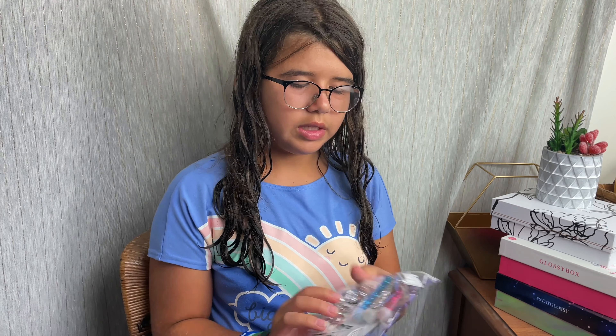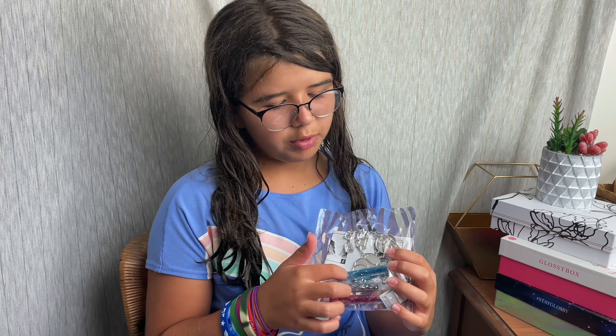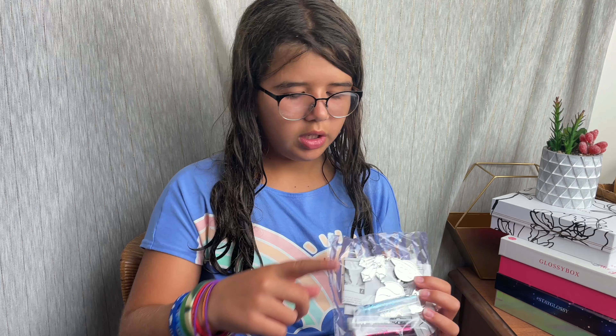First, this is a DIY pin kit. You make the little pins — you put the glitter, and then it comes with this glue. So you put it in, then you put the glitter, and it makes these glittery pins, and it's really cute.